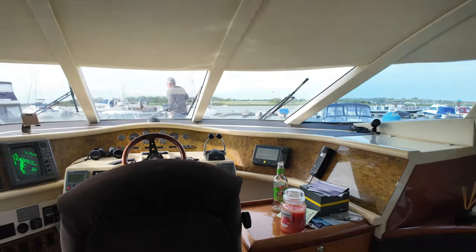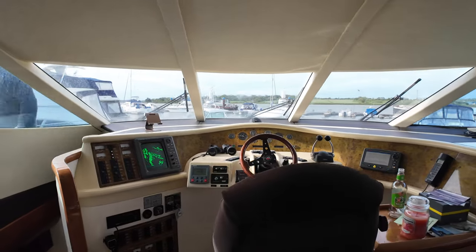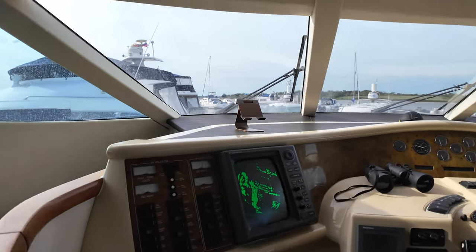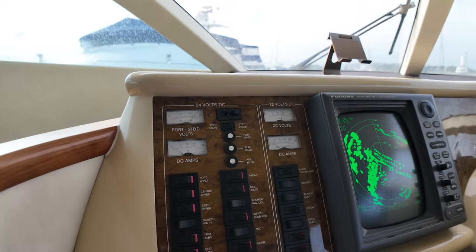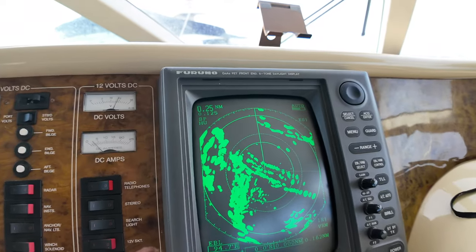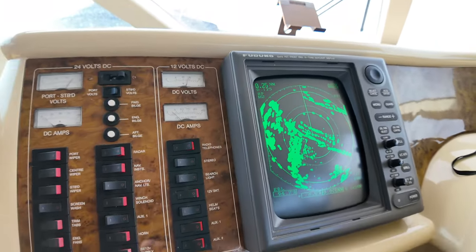Moving forward onto the helm position, we've got a midship's helm position here, which is quite unusual — more often than not the helm is either on the port or the starboard side. On the helm itself we've got all the controls and switches, the wipers, the radar, and anchor lights. Over here we've got the Furuno radar currently running, giving us a picture of what we've got around us.